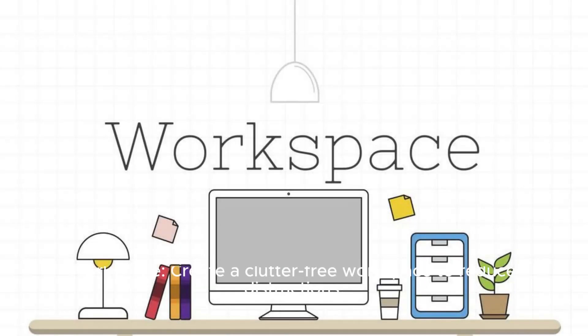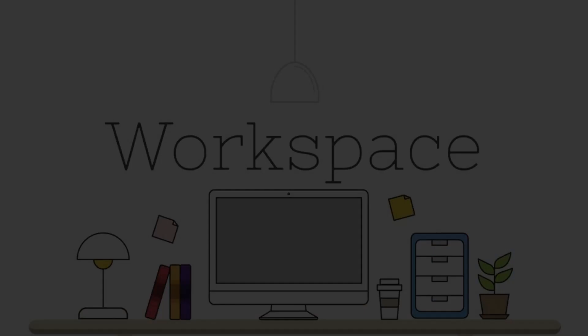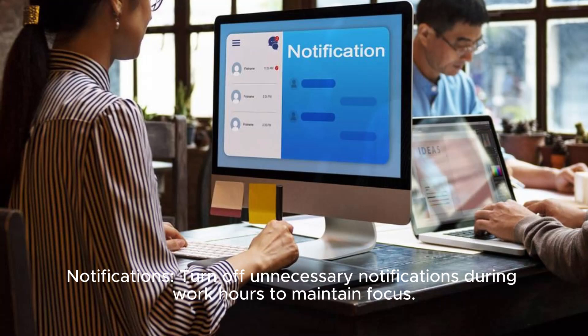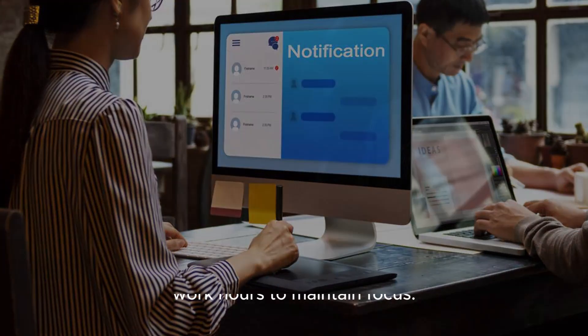Eliminate distractions. Workspace: Create a clutter-free workspace to reduce distractions. Use tools like StayFocused to limit time spent on non-work websites. Notifications: Turn off unnecessary notifications during work hours to maintain focus.